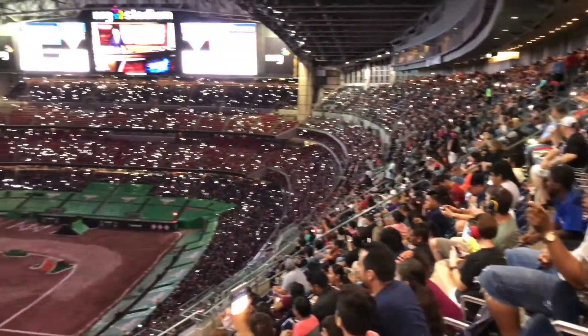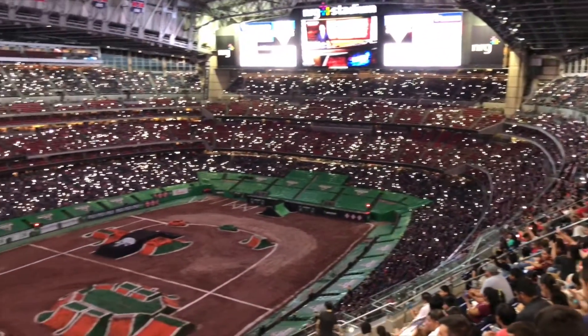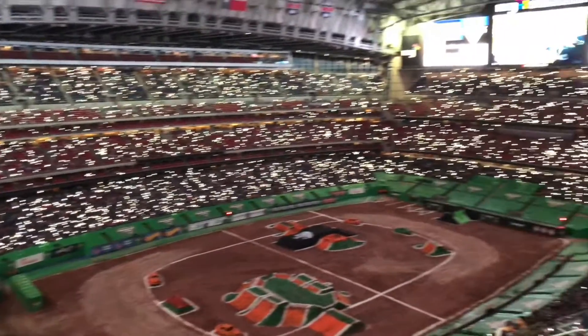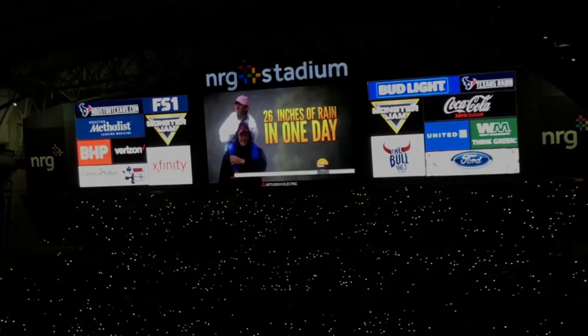Before the show started, they told everyone to turn on the flashlight on their phones and wave them around for the victims of Hurricane Harvey. It was so nice seeing everyone in there just showing their support.